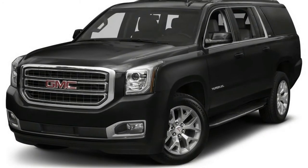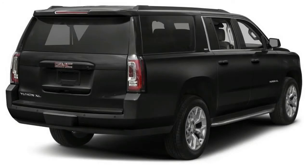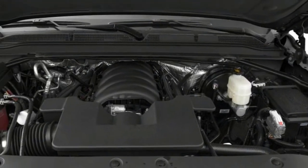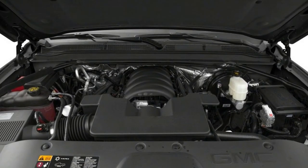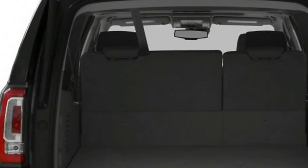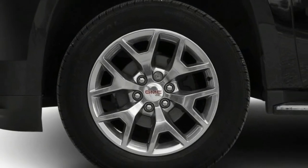The Yukon's interior is not lacking in features, especially in the upper trim levels. Even so, the full checklist doesn't add up to the sum of its parts. The interior materials and build quality don't live up to GMC's luxury aspirations or the high price on the window sticker, and the third row is uncomfortable for all but children.